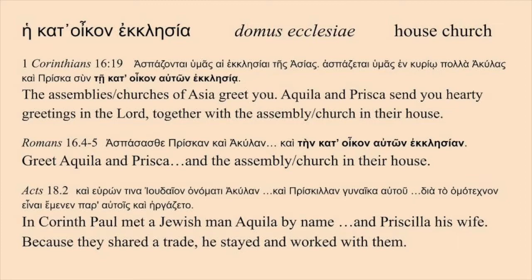Christians of the time met and worshipped in a private house, a domus ecclesiae, a house for the assembly. In New Testament times, a married couple named Aquila and Prisca (or Priscilla) had house churches in Corinth and in Rome, to which Paul sends greetings in two of his letters. Aquila and Prisca had become Christian missionaries after they met Paul in Corinth about the year 49 CE.